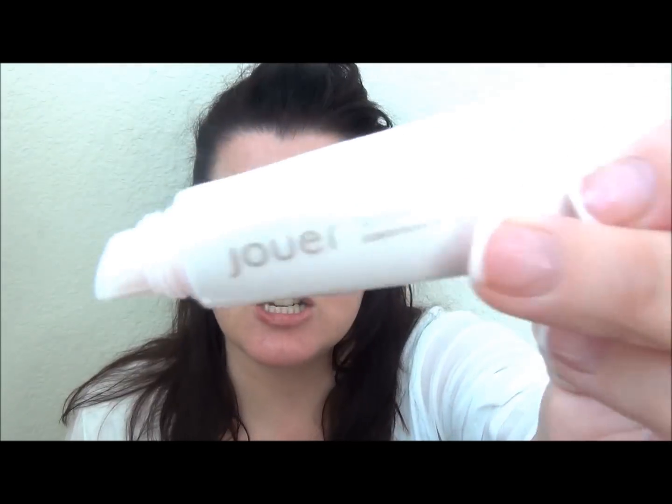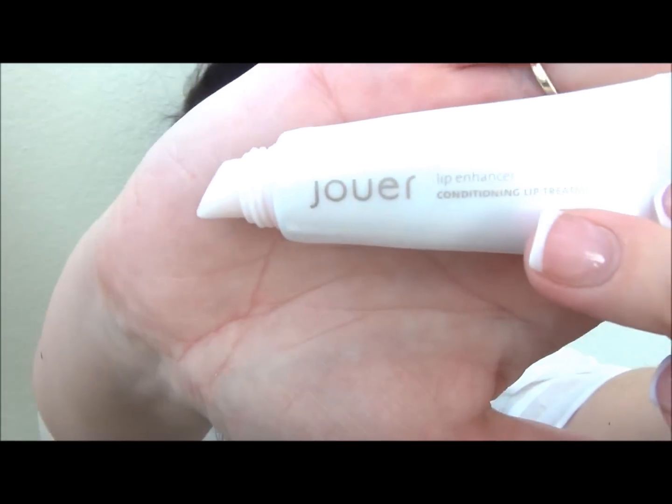We leave the humidifier going all night in our bedroom, but when I wake up in the morning the first thing is that my lips are always really dry no matter what I do at night — I apply all sorts of stuff at night. So the first thing I put on in the morning is my Jouer conditioning lip treatment, which I got in a Birchbox sample — I think it was my first ever Birchbox. I totally love it; it really helps my lips and it's supposed to plump them up a little too.